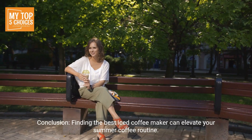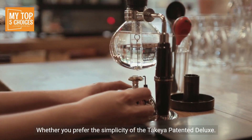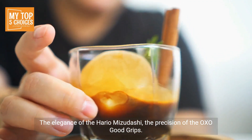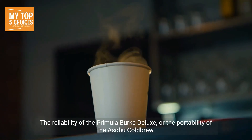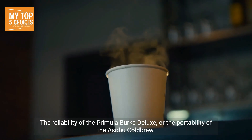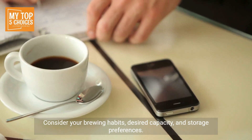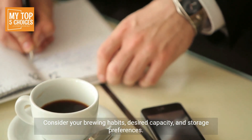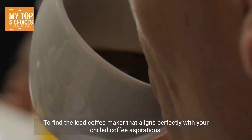Conclusion: Finding the best iced coffee maker can elevate your summer coffee routine. Whether you prefer the simplicity of the Takeya Patented Deluxe, the elegance of the Hario Mizudashi, the precision of the OXO Good Grips, the reliability of the Primula Burke Deluxe, or the portability of the Asobu Cold Brew — each model brings its unique features to enhance your iced coffee experience. Consider your brewing habits, desired capacity, and storage preferences to find the iced coffee maker that aligns perfectly with your chilled coffee aspirations.